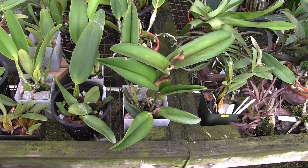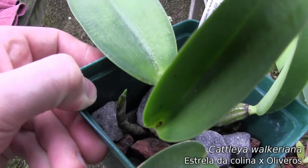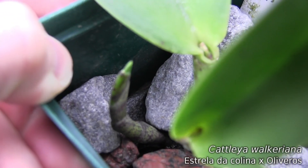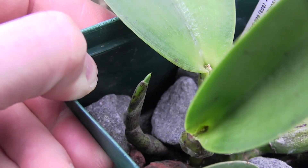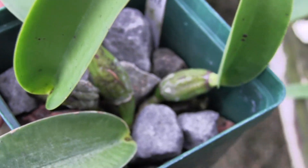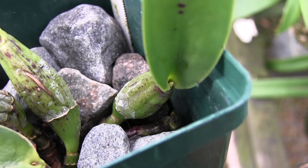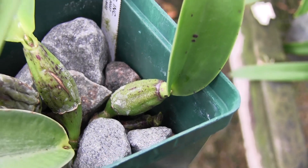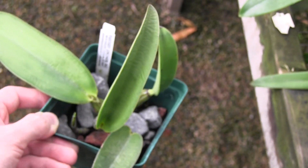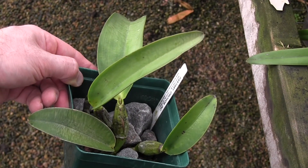Here's a Cattleya walcariana — it's got two new growths on it. It came in the mail about a month ago, and I'm hoping it's going to push out some new roots on these new growths and get established in this pot relatively well, because they certainly are super cool Cattleyas. And thanks to Steven Van Campen-Lewis' YouTube channel, I have a better idea of how to grow them.